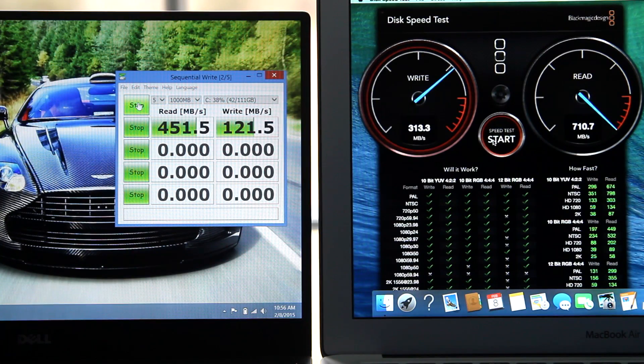Speaking of SSDs, for the storage benchmark, on the XPS 13 I used Crystal Disk Mark, and on the MacBook Air I used the Blackmagic Design Disk Speed Test. Do keep in mind there is a difference between the two SSDs — the XPS 13 is an M.2 SSD and the MacBook Air is a PCIe-based SSD. The XPS 13's read/write speeds were 452 MB/s read and 121 MB/s write, while the Air had 710 MB/s read and 315 MB/s write. So the MacBook Air's SSD is significantly faster, but they're both blazing fast. In most real-world applications you wouldn't notice a difference, but there are scenarios — like recording gameplay or loading a huge map — where the Air will be a lot faster.